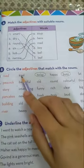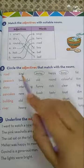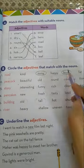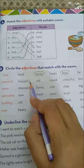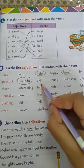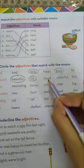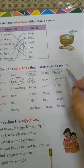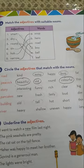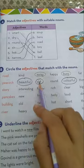Number one is already done for you — road. The options given are kind, noisy, happy, busy, fat. Noisy road and busy road. Kind road, happy road, fat road are not suitable. So noisy and busy match with road. Number two is peacock — beautiful? Yes. Old? Yes, old peacock is possible too. Round? No, round doesn't describe a peacock. Colorful? Yes. So the describing words for peacock are beautiful, old, and colorful.